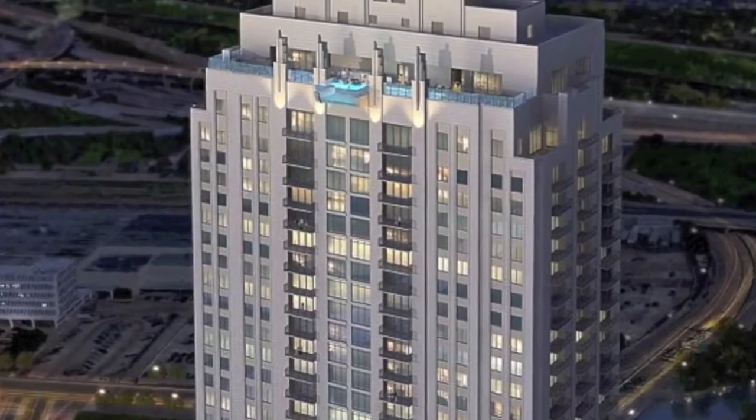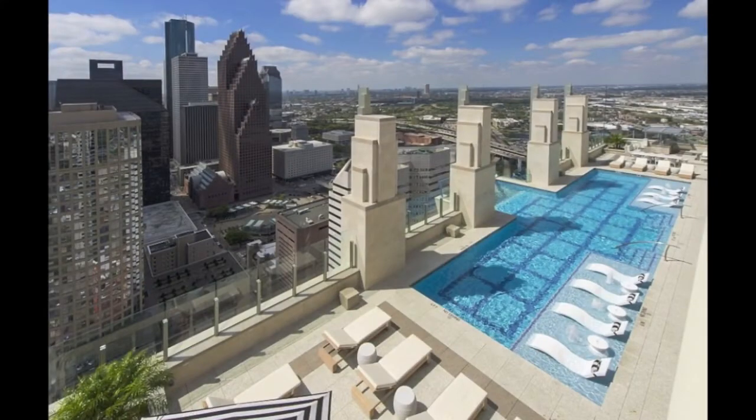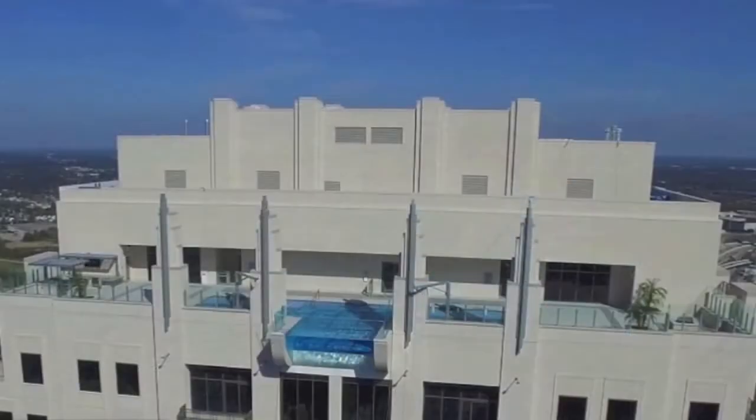A gobsmacked third user asked, "How is this architecturally possible? To be suspended over traffic like that — think of the perimeter structure. Is it like a tube? I'm trying to wrap my brain around it."